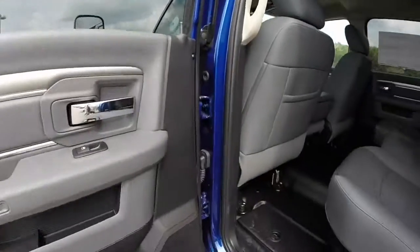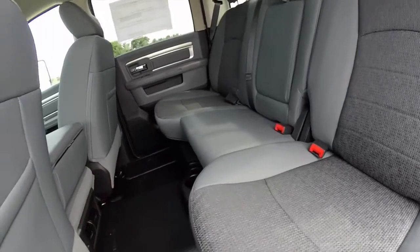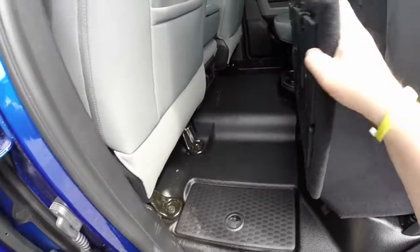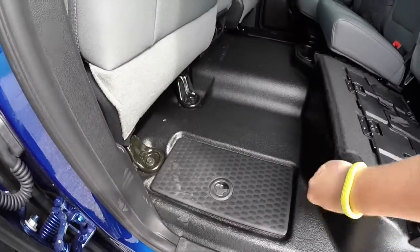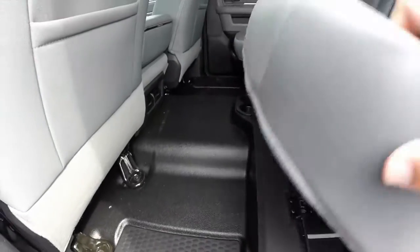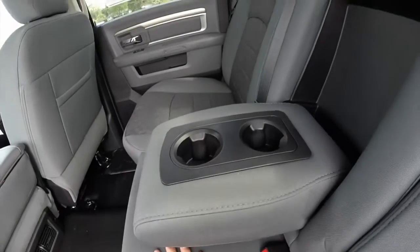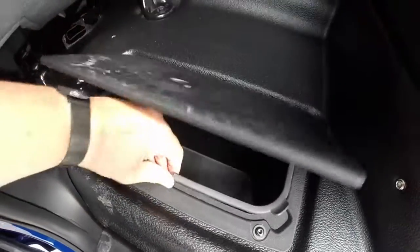Taking a look at the back seat — very spacious. This vehicle does have premium cloth seats with a 60-40 split folding seat. It has a storage tray that lifts up to reveal in-floor storage as well. The center armrest folds down to reveal two integrated cup holders. On the floor on both sides, you also have floor storage with a removable liner.